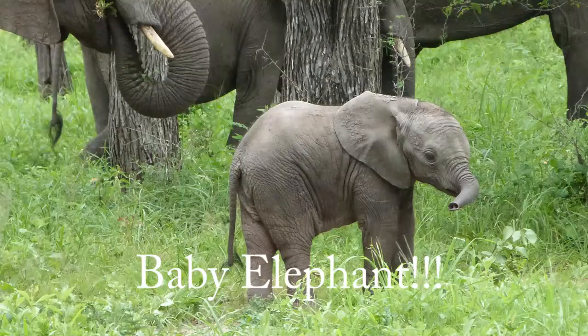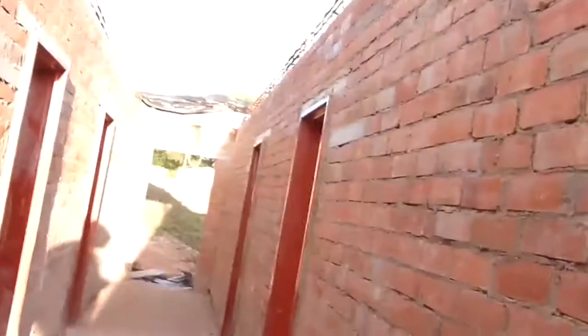Good evening, it's about half five, quarter to six here in Malawi, and this is an update of what we've been doing. We've done a safari that was pretty special, and from the safari we went to a place called Namwera, which is where we are now. We're helping to build a remote translation office — it's very remote, in the middle of nowhere, which is why we're camping. We'll show you the tents in a minute.